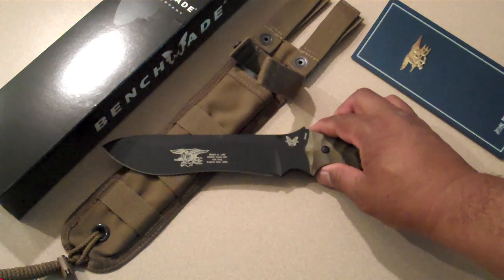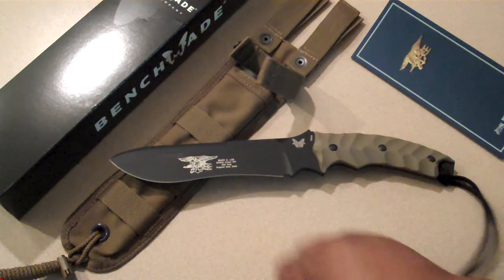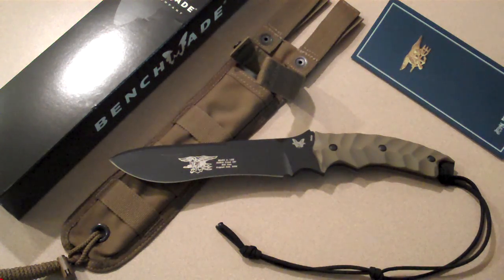There's a lot of search and rescue, rappelling, state, federal, and other rescue-type law enforcement agencies that use this knife.